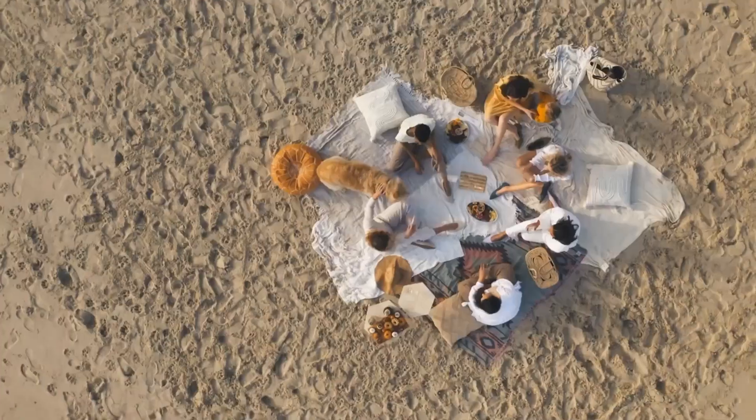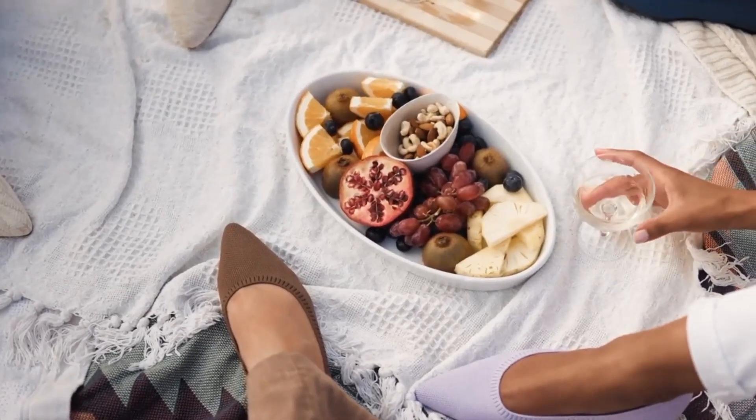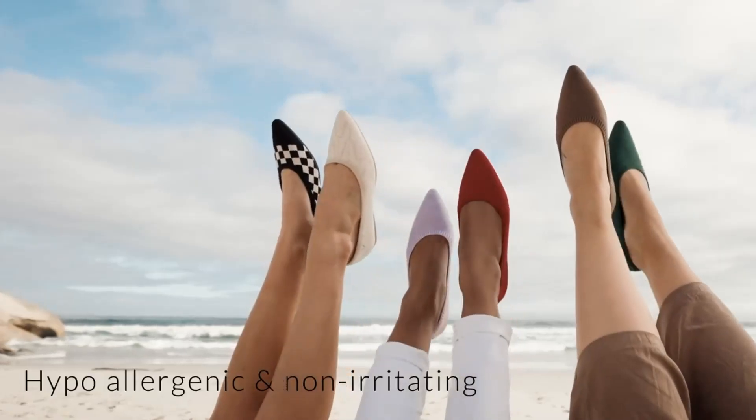But before we get started with the unboxing, I wanted to talk a little bit more about the brand — in case you've never heard of Viveya, this is the time for you to learn more about it. Viveya has lots of different designs to choose from, to suit pretty much every person, whether you prefer prints or stripes, minimalism or a pop of color.